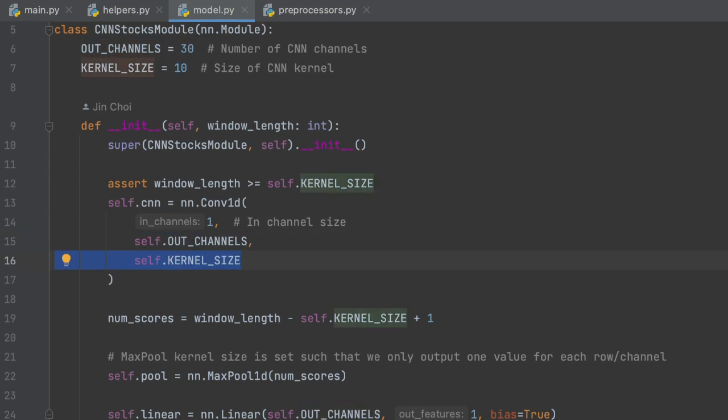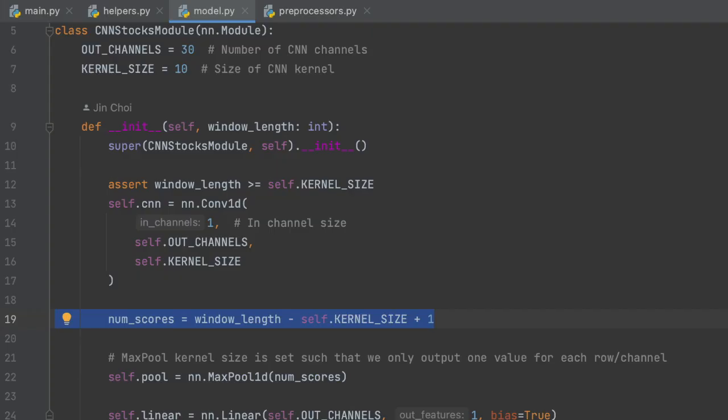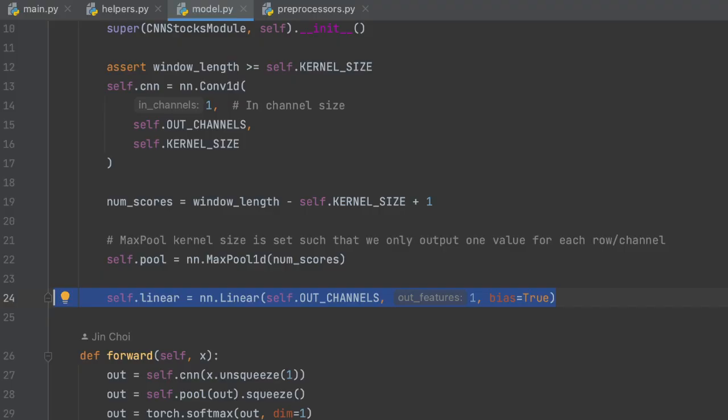The kernel size determines the size of each filter. With a window length of 10, if the kernel size is 8, we apply filters on values from the first to eighth element, then second to ninth, and finally third to tenth — giving us three scores per filter. I've chosen a kernel size of 10, which means the filter covers the entire row of data, so we only get one score per row. The max pool layer takes the maximum score of each row — for each filter, we ask whether the filter detected the pattern anywhere in the row. By taking the maximum score, we only care about when the pattern did manifest.